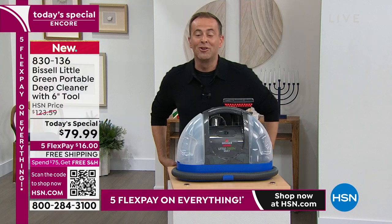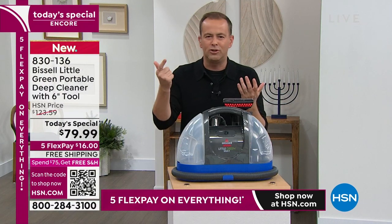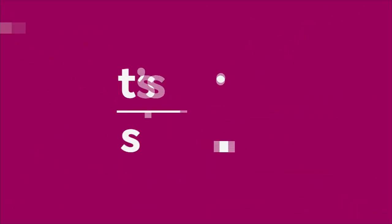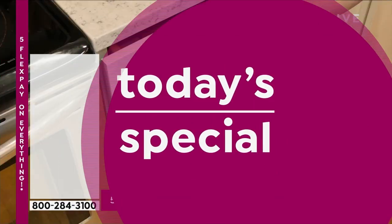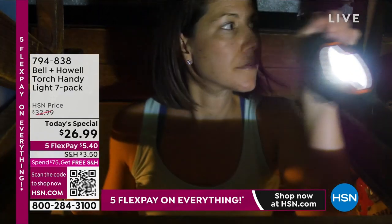We will be selling that out today. Something else you might not have seen — counting them: one, two, three, four, five, six, seven. Our today's special is an amazing seven-pack of Bell & Howell Torch Handy Lights.